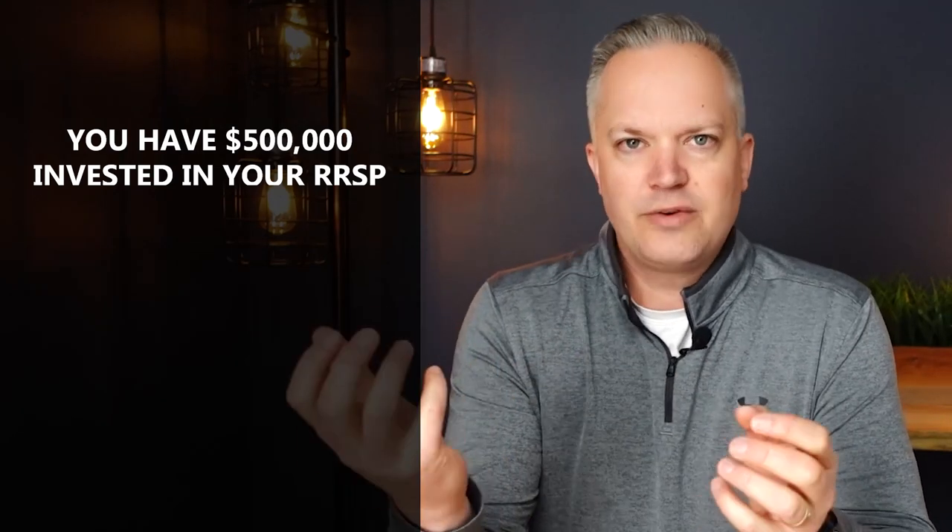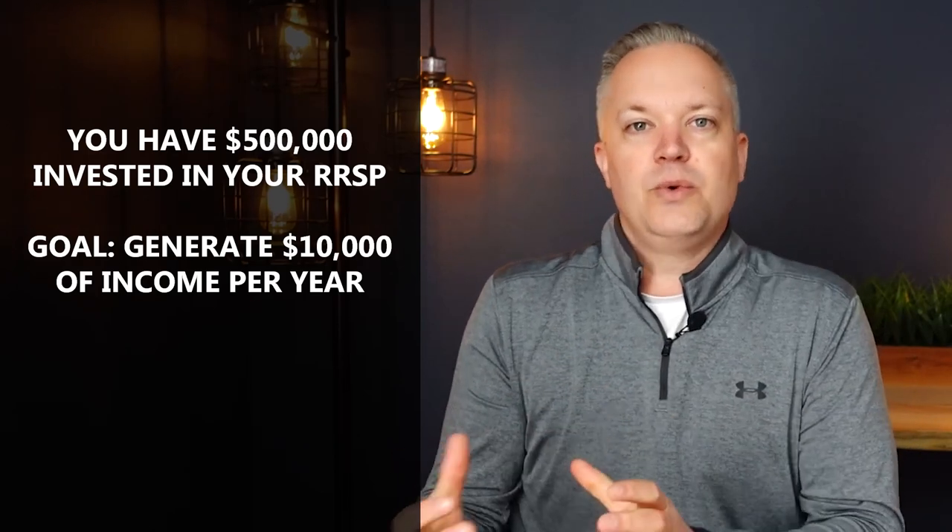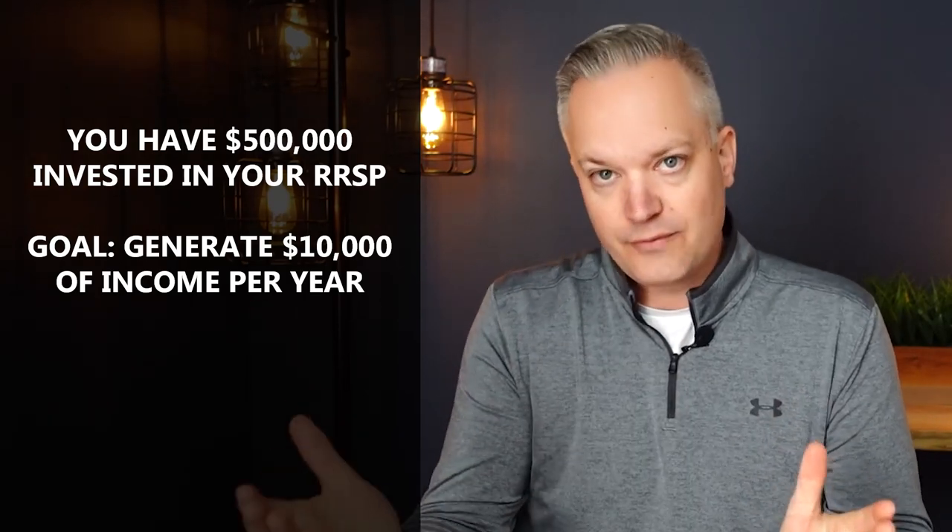If you retire a bit earlier — so let's say you're 60 years old, you retired a bit early, you're not starting CPP — and you actually want to draw a bit of income out of your RRSP, how do you do that tax efficiently and effectively? Our recommendation is always to convert some — maybe all, depending on how big your RRSP is — of that money to a RRIF. So let's say you have $500,000 in an RRSP and you want to generate $10,000 a year of income. What I would recommend is moving part of your RRSP to a RRIF.